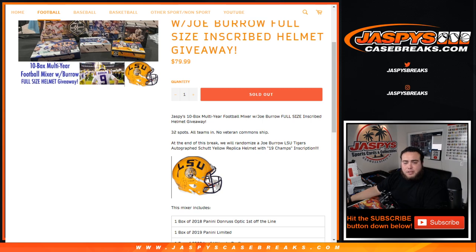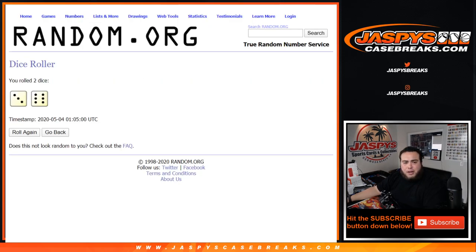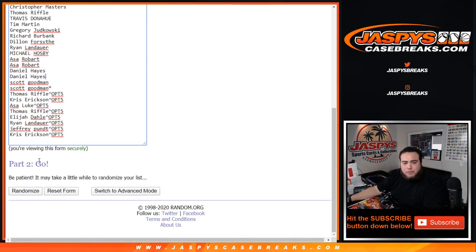So let's do the randomizing of the teams and names first. Roll the dice. And we got a three and a six, nine times. Charles down to Chris — a couple of you guys, eight customers got this from an Optic five-pack. And again, that was nine times, three and a six.